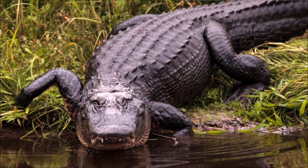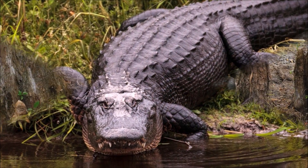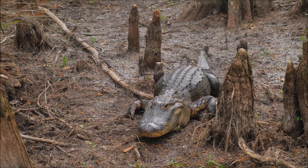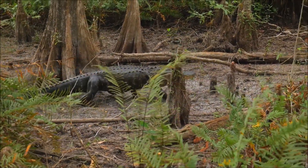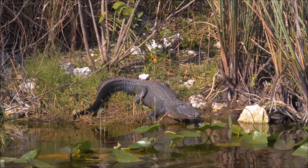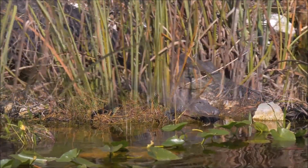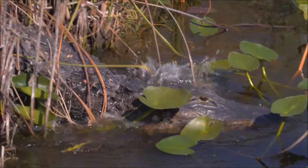The sex of American alligator hatchlings is determined by the temperature at which the eggs are incubated — lower temperatures tend to produce females, while higher temperatures result in males. This is known as temperature-dependent sex determination. Alligators are ectothermic, meaning they rely on external sources of heat to regulate their body temperature. They bask in the sun to warm up and cool off by staying in the water or in shaded areas.